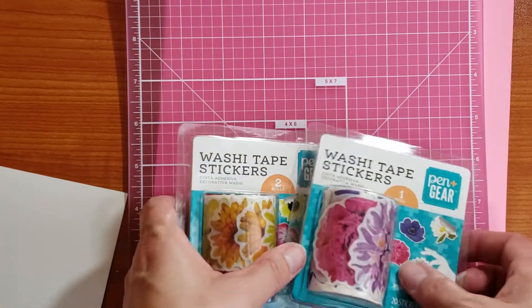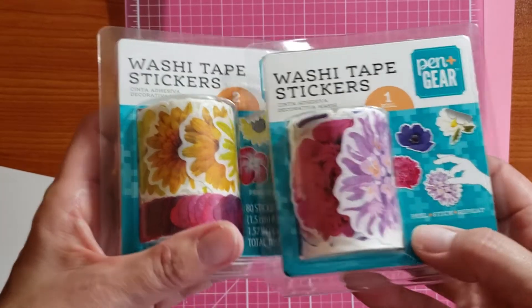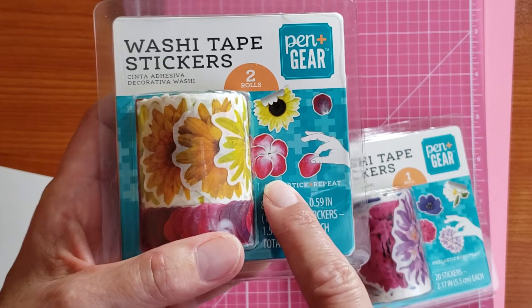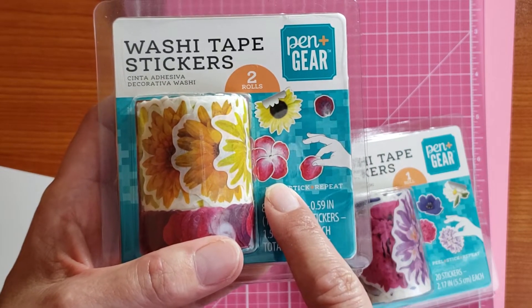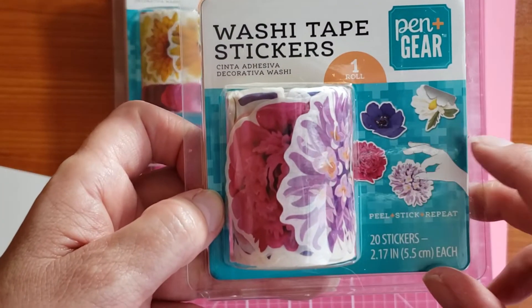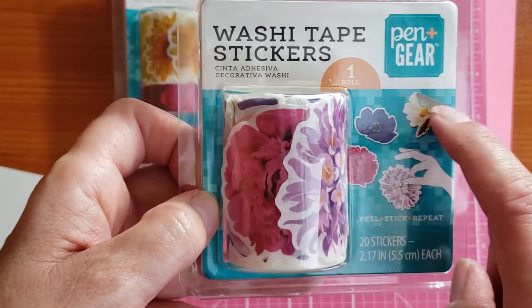I went back to Walmart and they have these ones. This one says it makes a sunflower, and like a — plumeria! Love plumerias. And this one makes fluffy flowers, and I don't know what those two are.